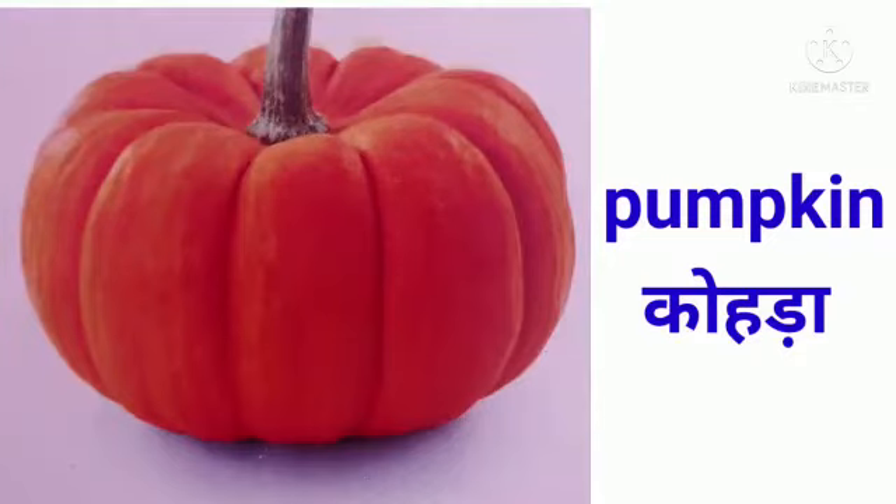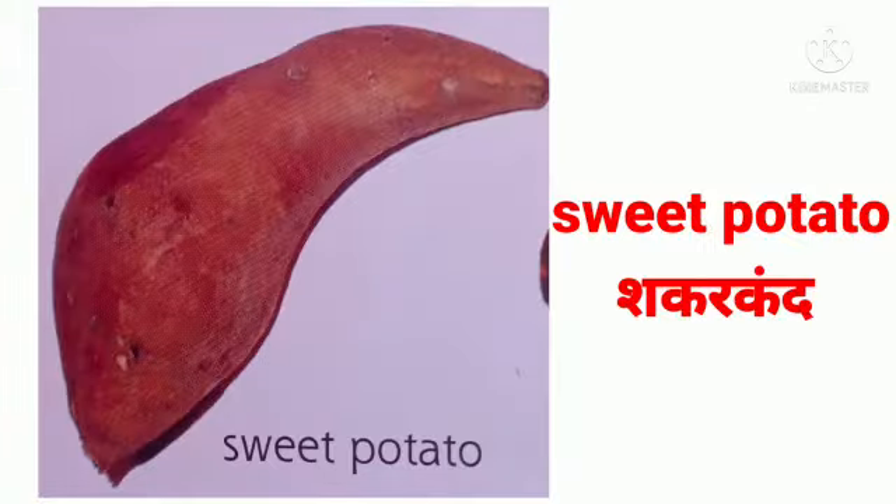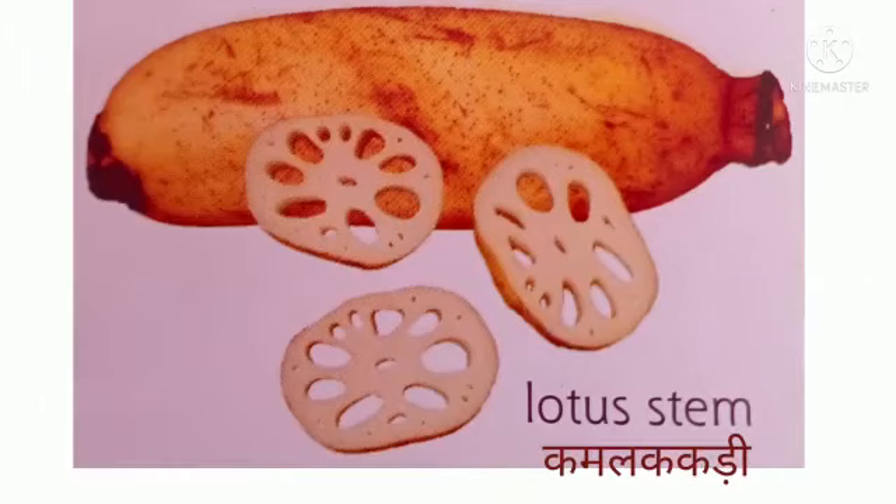This is pumpkin — kohara. This is sweet potato — shakarkar. And this is lotus stem — kamal kakri.